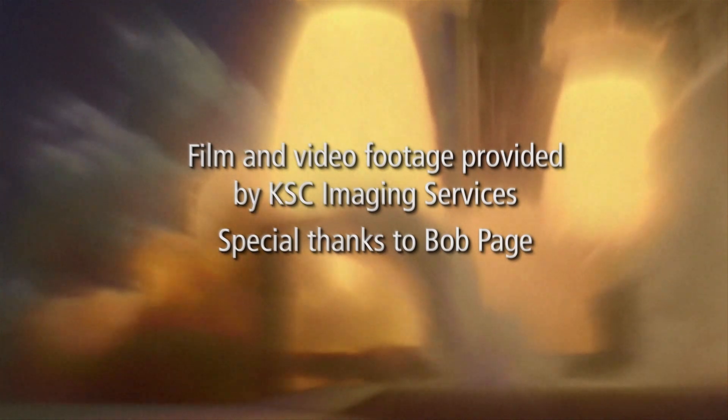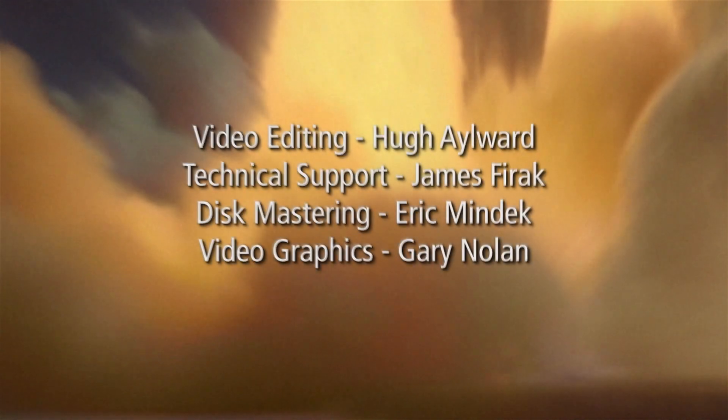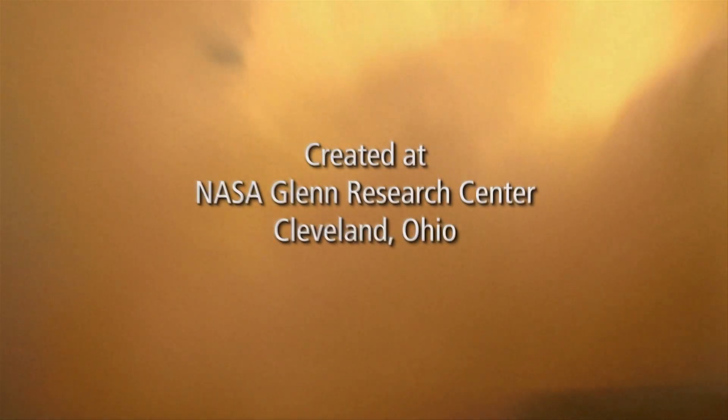We want to dedicate this movie to all of the men and women over the 30 years of the program who have committed themselves to capturing all of these fine images. It's amazing work. It takes a lot of commitment and it's extraordinarily tough to do so. Our hat's off to them.